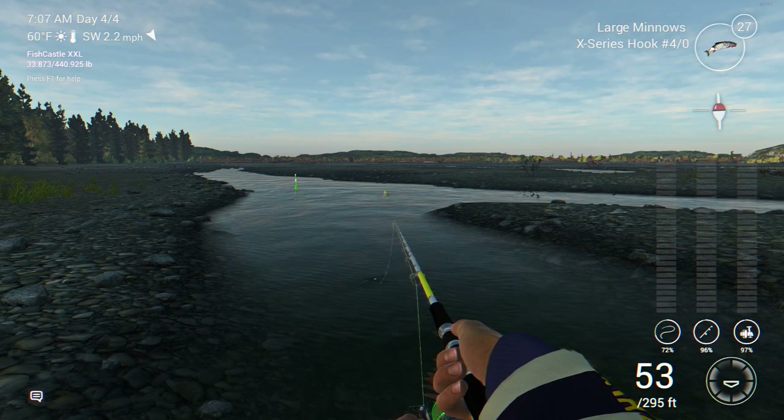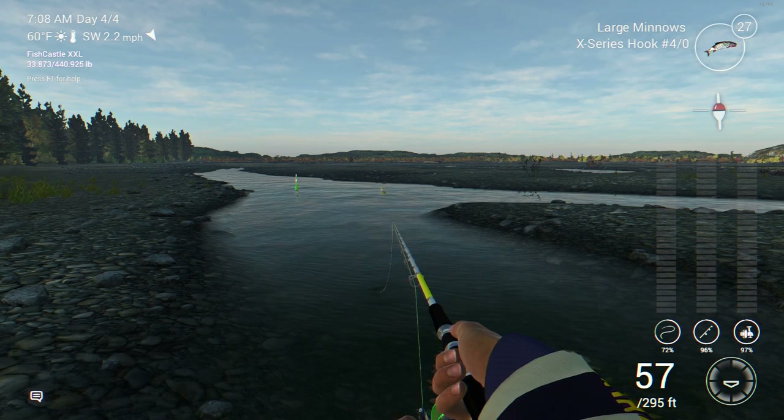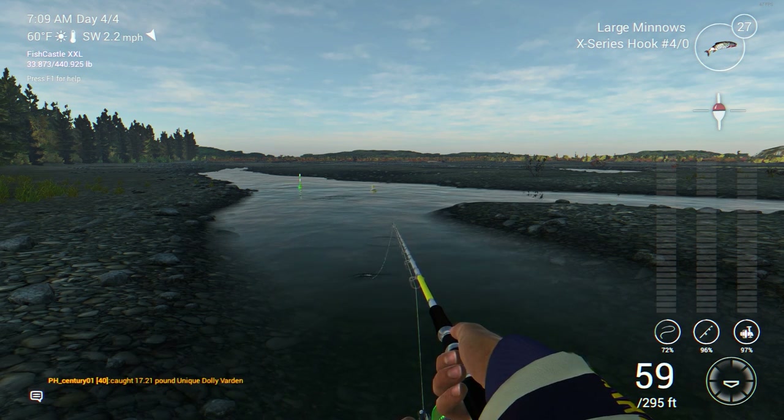Same area, just a little bit to the left of where we were fishing yesterday in Fishing Planet time. Instead of being on that island to the right I'm on the shoreline to the left. I switched from spawn sacs to large minnows this time — going to give it a shot. I bumped the hook up to a 4/0 instead of a 3/0, and I've got that bobber sitting out there with the bait, waiting for something to hopefully take it under.